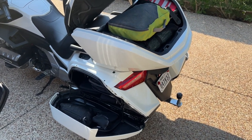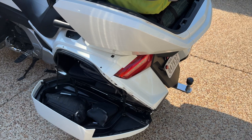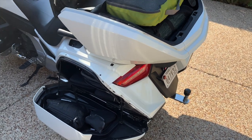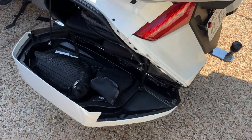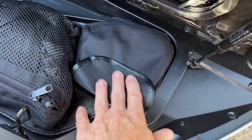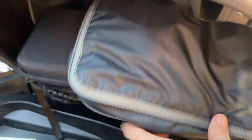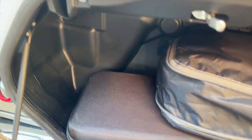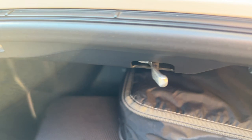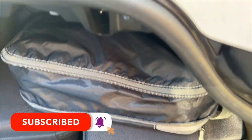I've loaded up my Goldwing — this is what I would normally take on about a five-day trip. In the left saddlebag I've got a rain jacket, a little pouch of tools, a jump starter, a tire inflator, and a little bag of electronic gadgets and gear. There's a little bit of space left over, but I don't think I'd have room for a pair of tennis shoes, which I usually carry with me.